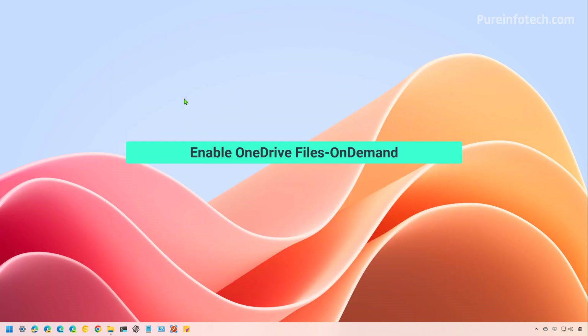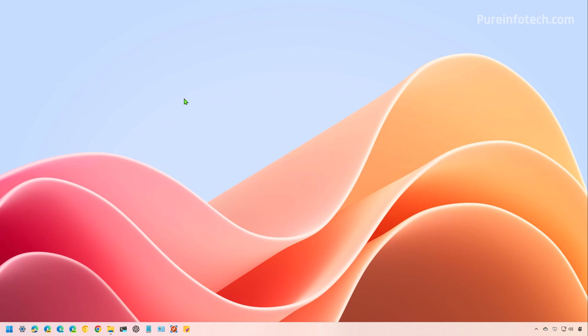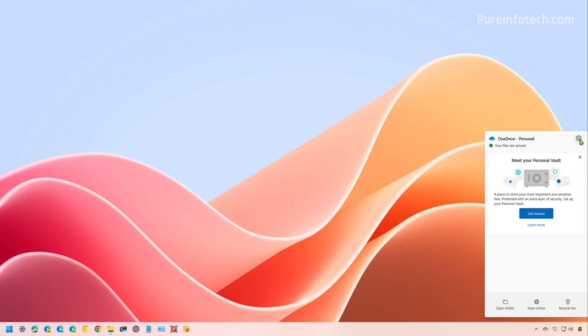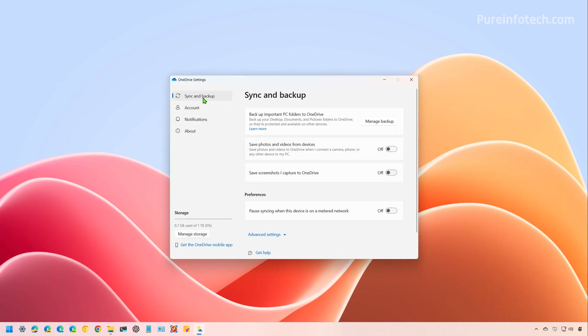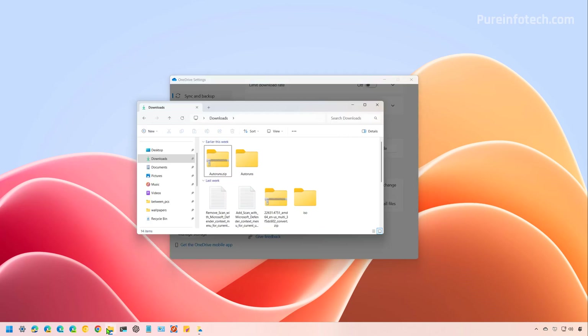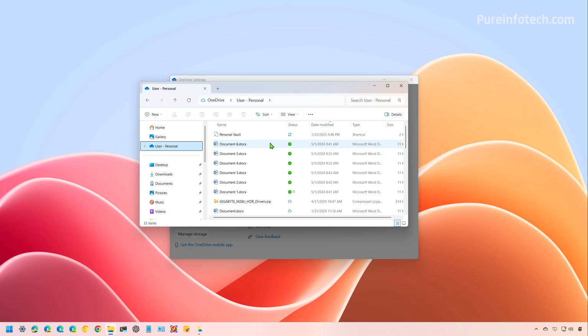OneDrive Files On Demand allows you to access files in the cloud without downloading them or using storage space on your computer. If you store a lot of files on your device, making OneDrive files online-only can help free up space. To control the OneDrive Files On Demand feature, click on the OneDrive icon on the bottom right, click the gear button to access Settings, then click on Settings, click on Sync and Backup, then Advanced Settings. At the bottom of the page, click the Free Up Disk Space button. You will still be able to access the files from the OneDrive folder, but you will need an internet connection to re-download and open them.